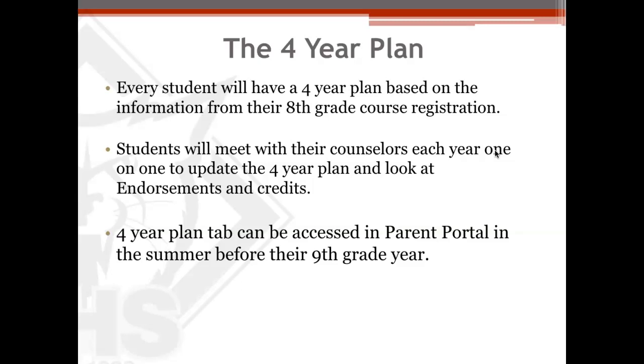Ninth-grade meetings happen in late October or early November, and we invite parents to come either in person or by phone so that you can be a part of that conversation. Look for that information this current year in late October or early November. Once your eighth-grader becomes a ninth-grade student in our information system — which happens in the summer — you as a parent and the student will be able to access the four-year plan tab in the full-site student portal or parent portal.